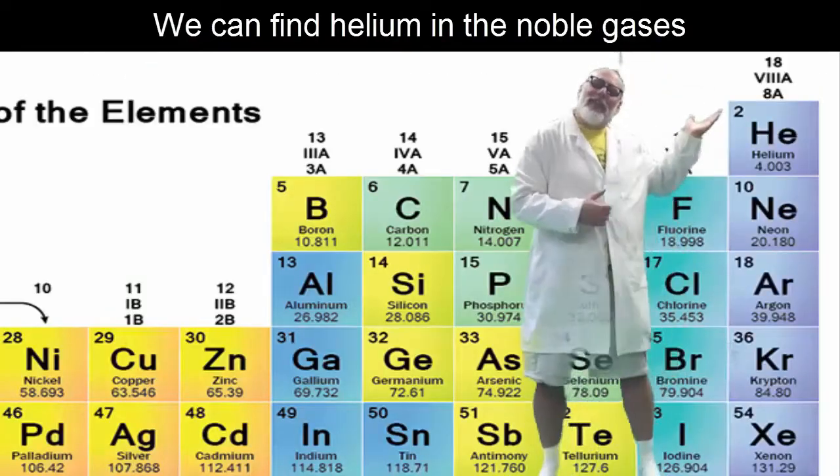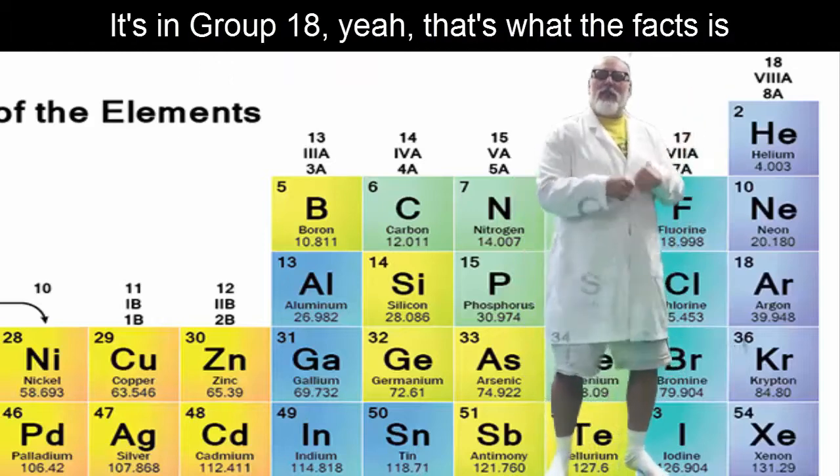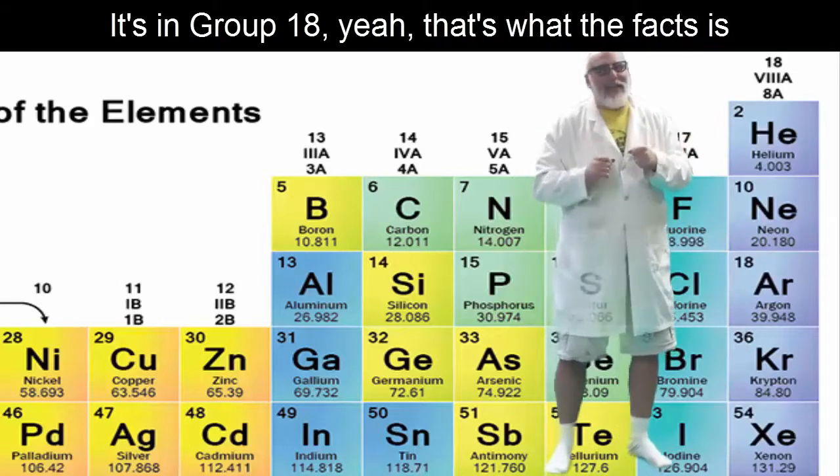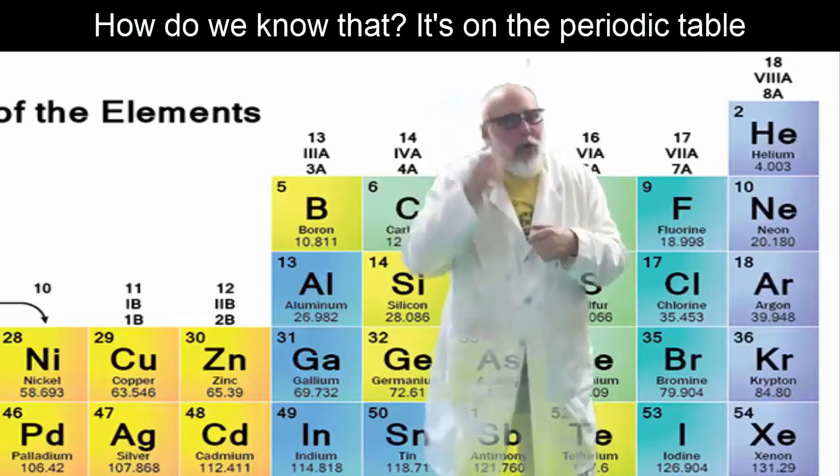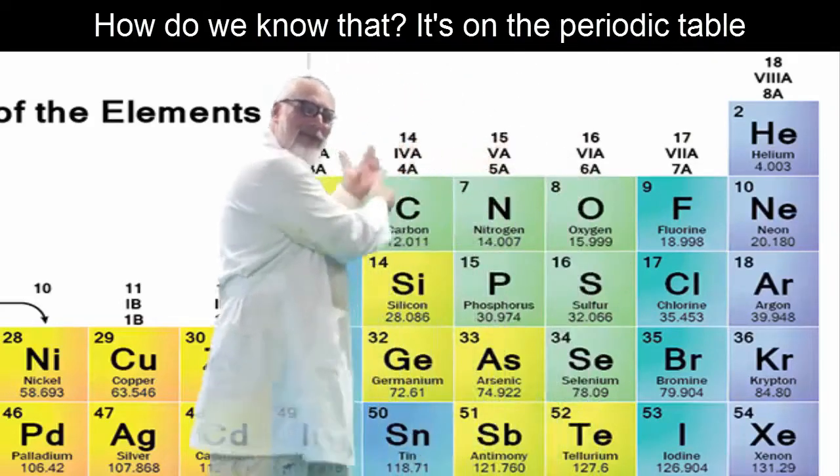We can find helium in the noble gases; it's in group 18. With a full outer shell they are so stable — how do we know that? It's on the periodic table.